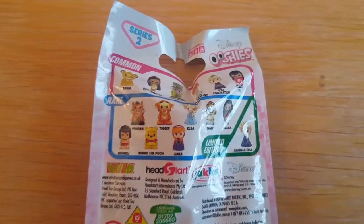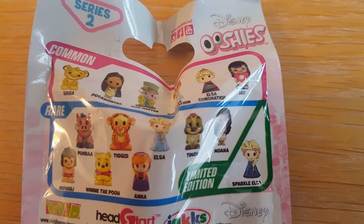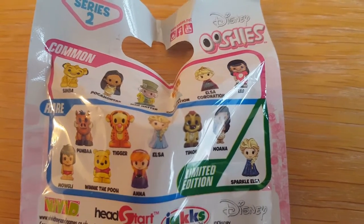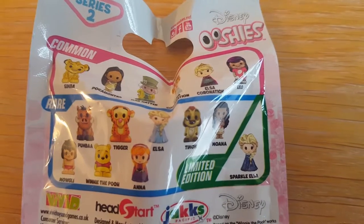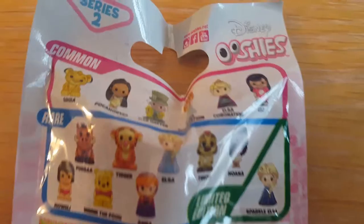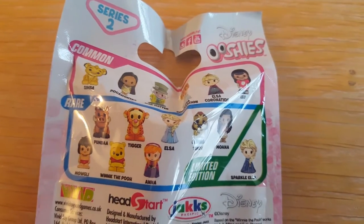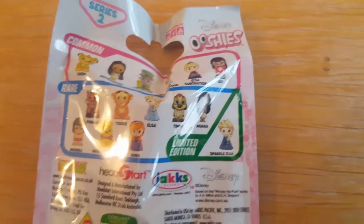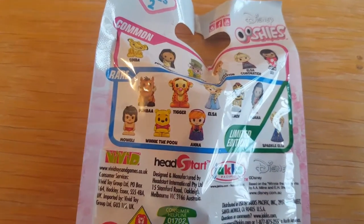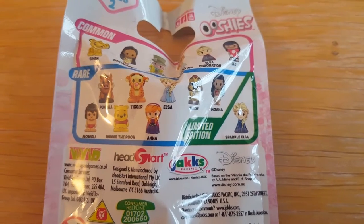Here's all the ones you can get. You get the unlimited one, which is the Elsa ones. So you can get Simba, Pocahontas, Mad Hatter, Anna, Elsa, Lilo, Pumba, Tigger, Elsa, Timon, Moana.